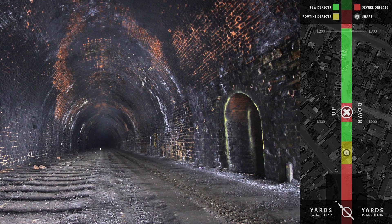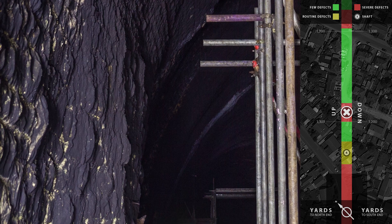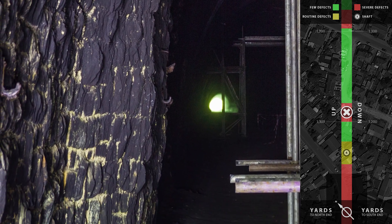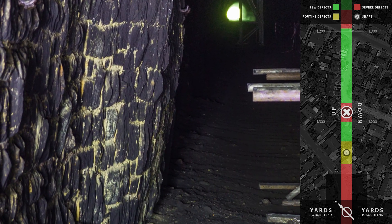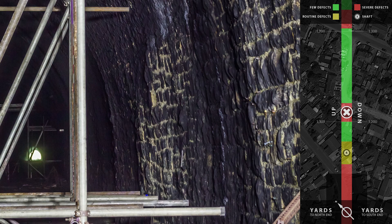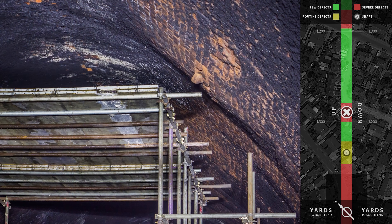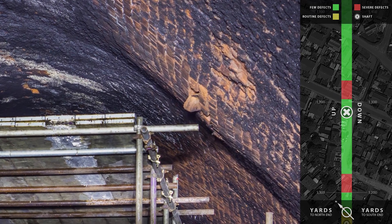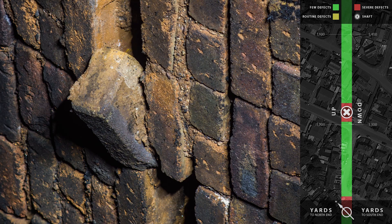There is however some isolated brickwork spalling and two areas where the lining is severely bulged. The first of these is about 55 yards north of number 4 shaft, affecting the upside wall and haunch, with some bulging on the downside also. After a further 100 yards, a severe bulge has developed at the down haunch, resulting in loose or hanging bricks and open joints.